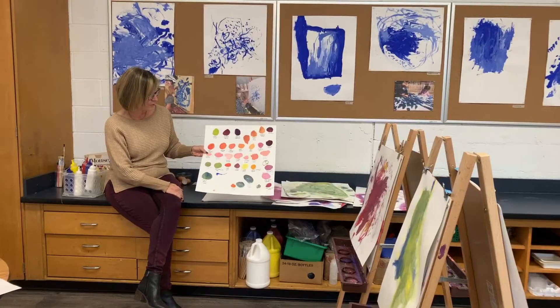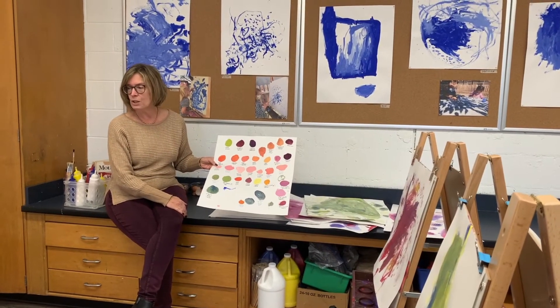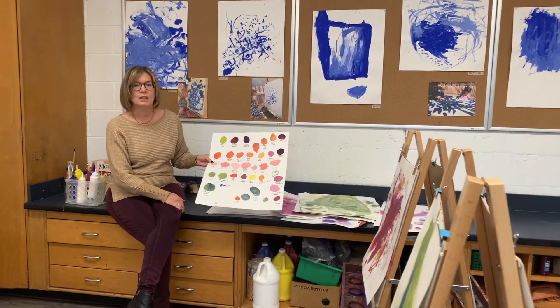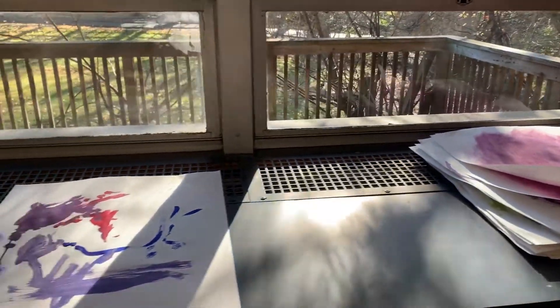They've named their favorite colors. One of the things that they love doing and just giggle at is seeing what their experiments turn into as they paint.